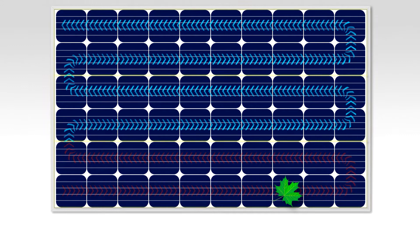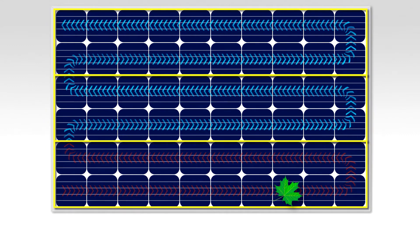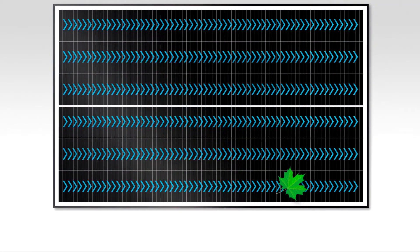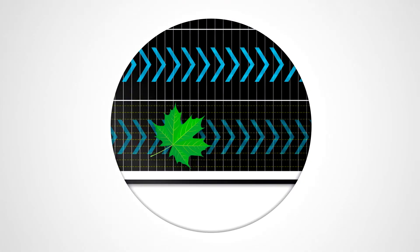The electrical design of the panel forces an entire portion of the panel to shut down until the leaf is removed. SunPower Performance Panels, on the other hand, are engineered to keep energy flowing, with smaller cells arranged in independent rows linked together by redundant electrical connections — the effects of shading can be more reliably managed.